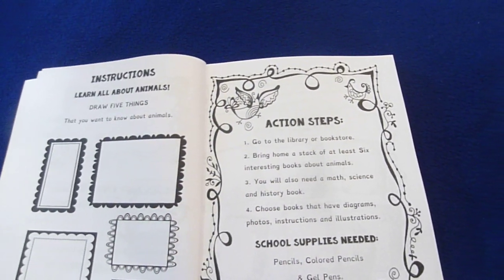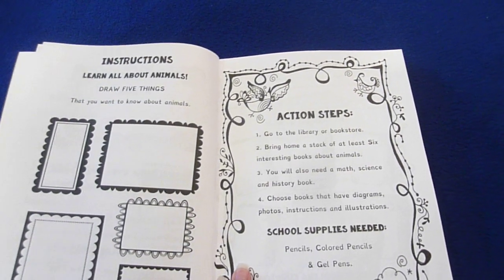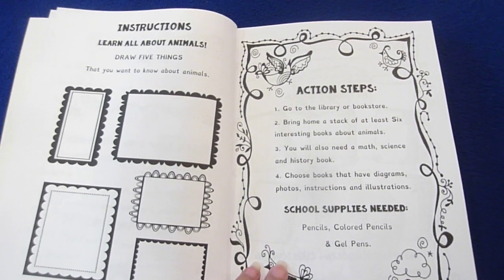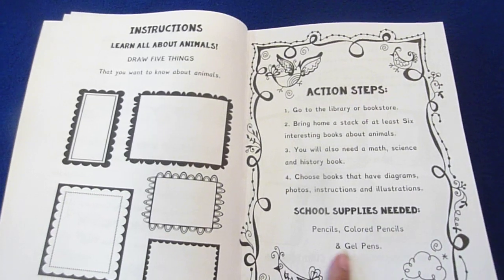So, like with the other ones, you would go to the library or bookstore and bring home a stack of at least six interesting books about animals. You will also need a math, science, and history book. Choose books that have diagrams, photos, instructions, and illustrations, and then you'd want to have your colored pencils and gel pens.